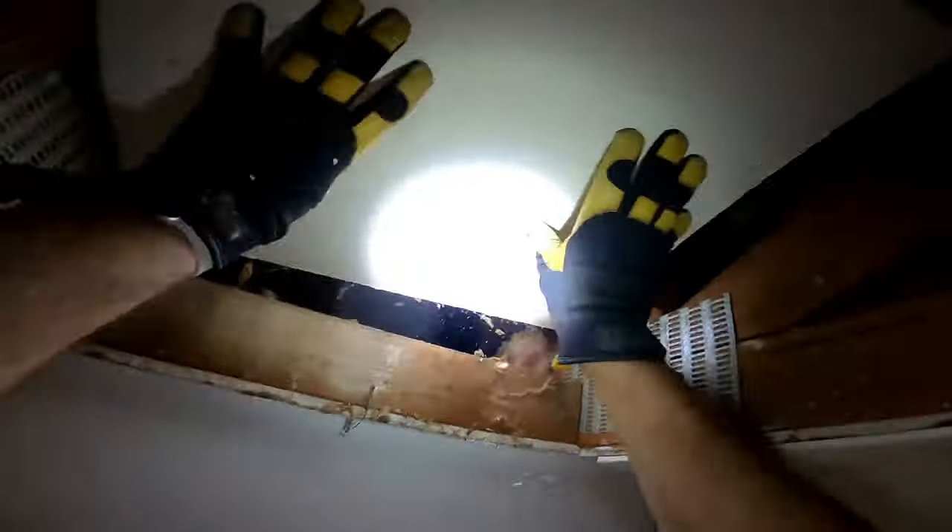Do you need to walk around your attic for some reason? My name is Eric Gans and this is pretty much my routine. I'm an energy auditor and I get in attics all the time, so I've got to know how to walk in them.